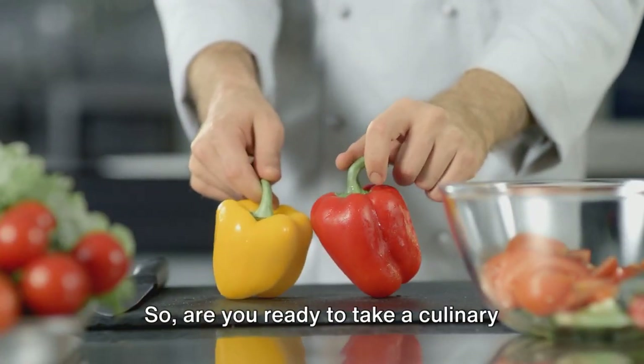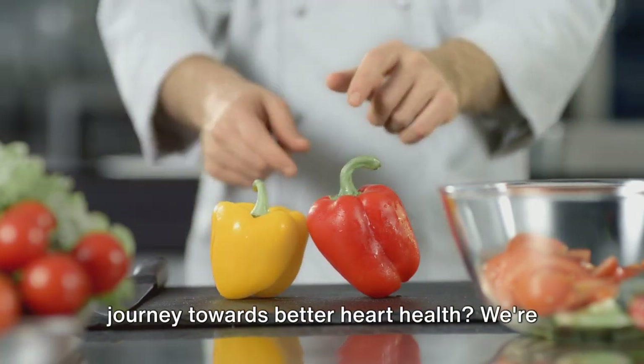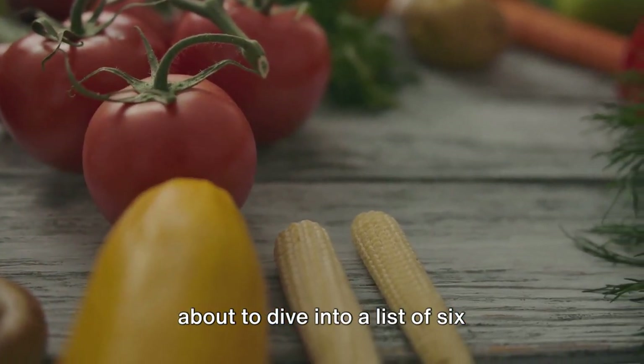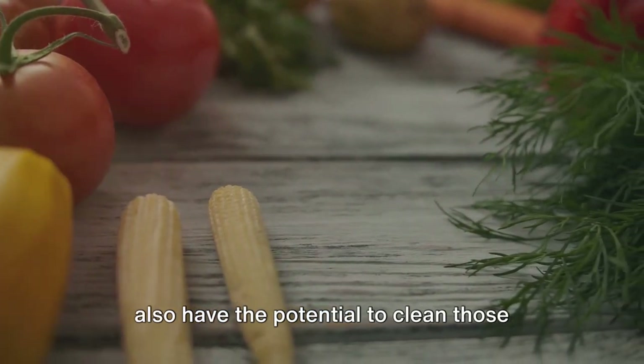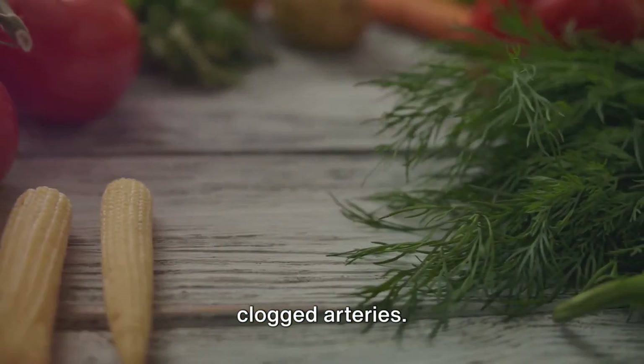So, are you ready to take a culinary journey towards better heart health? We're about to dive into a list of six superfoods that are not just delicious, but also have the potential to clean those clogged arteries.